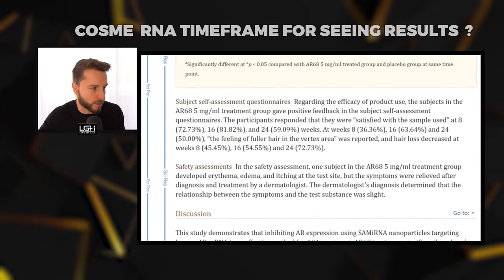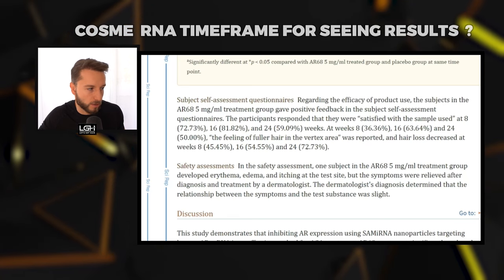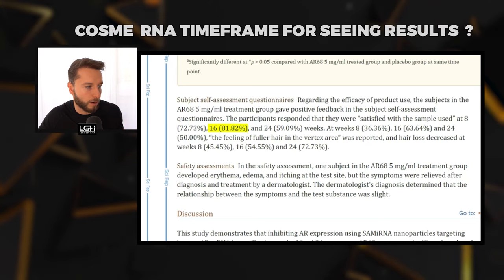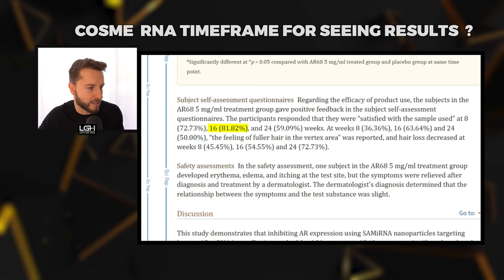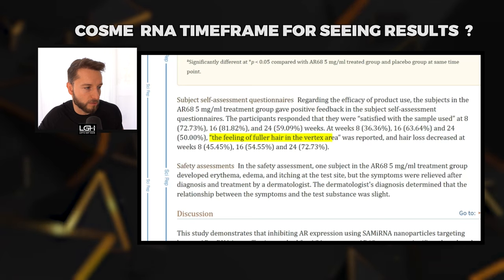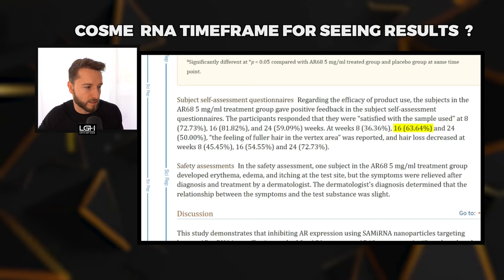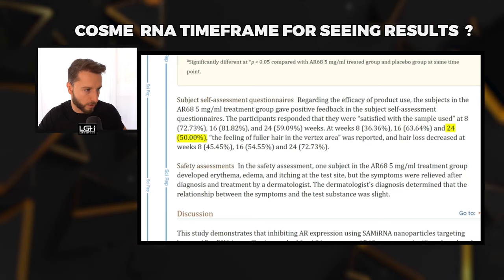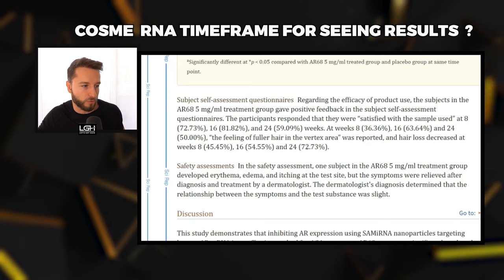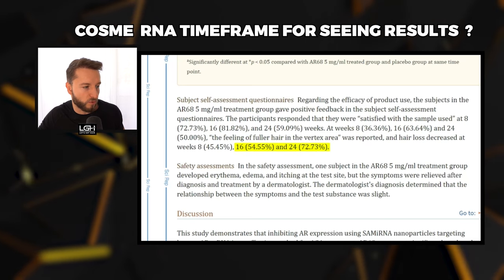Based on the self-assessment questionnaires, most subjects using the therapy in the study were most satisfied around the 16-week mark at 81%, and then satisfaction seemed to decrease a bit. As far as the feeling of fuller hair in the vertex area, most people were satisfied at the 16-week mark at 63%, and then it was less at the 24-week mark. The only metric that improved past the 16-week mark was reports of decreased hair loss, which continued to improve between week 16 and week 24.